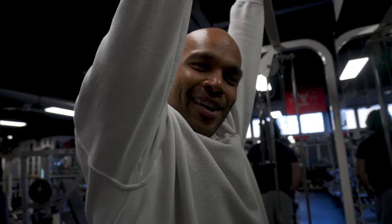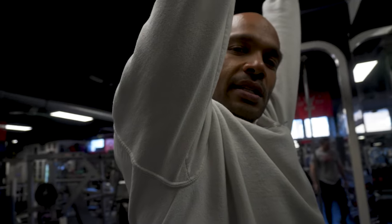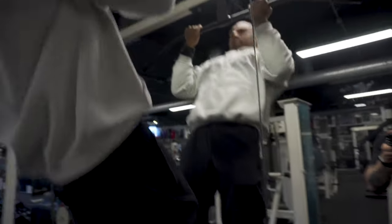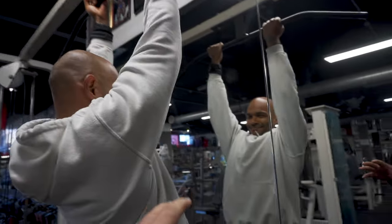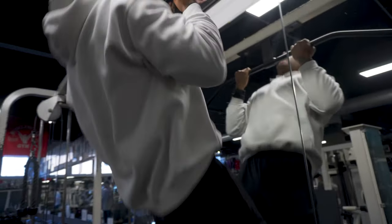Here we are backstage at Muscle Works London, about to do 100 push-ups with one guy. He was the men's hairdresser of the year — 1992 actually. We're just going to do a bit of back and bicep today.